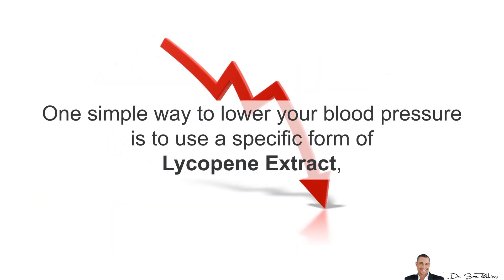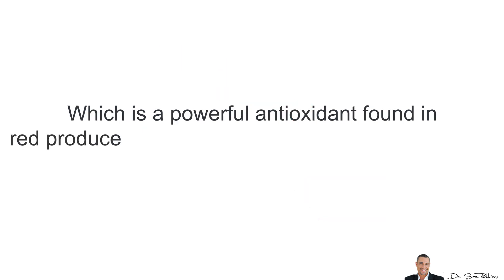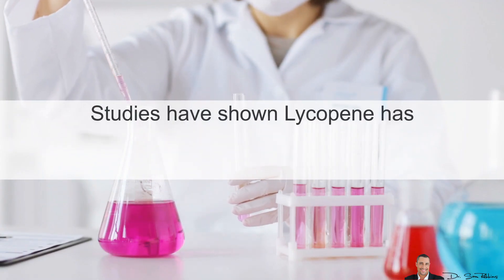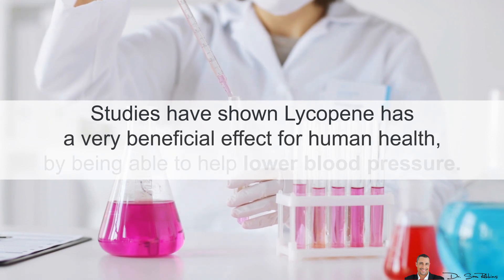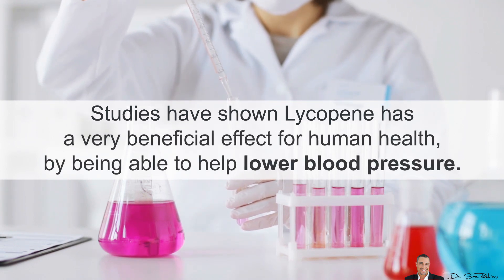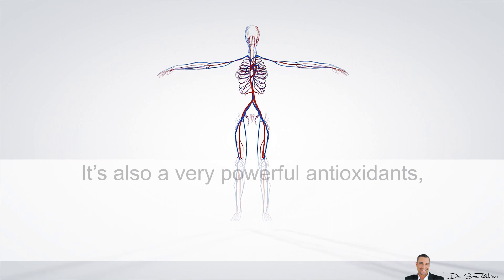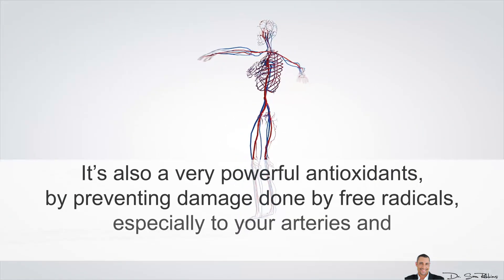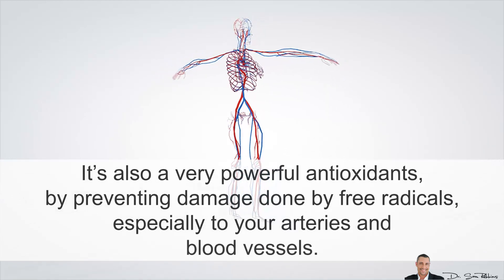One simple way to lower your blood pressure is to use a specific form of lycopene extract, which is a powerful antioxidant found in red produce such as tomatoes, tomato products, watermelon, and even pink grapefruit. Studies have shown that lycopene has a very beneficial effect for human health by being able to help lower blood pressure. It's also a very powerful antioxidant by preventing damage done by free radicals, especially to your arteries and blood vessels.